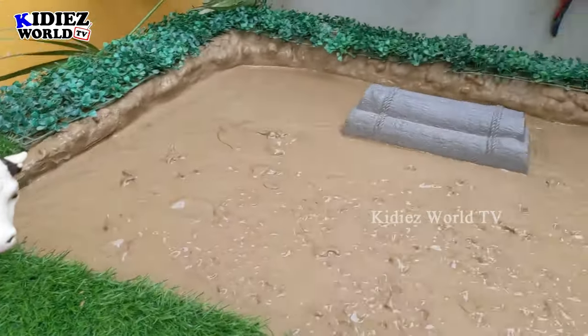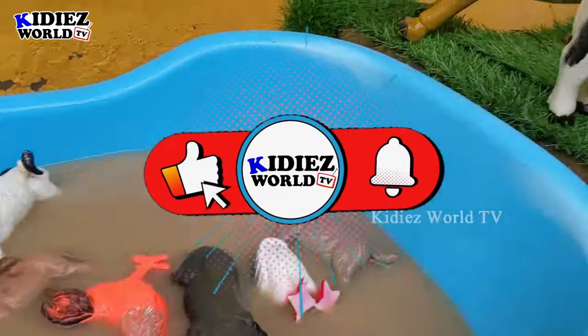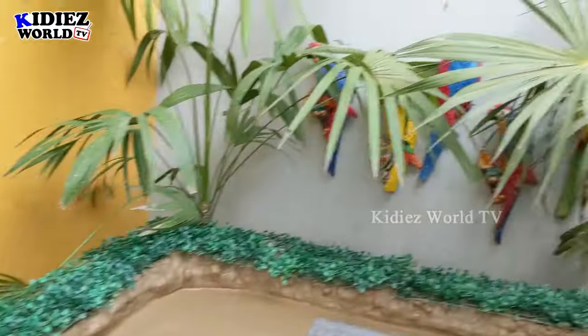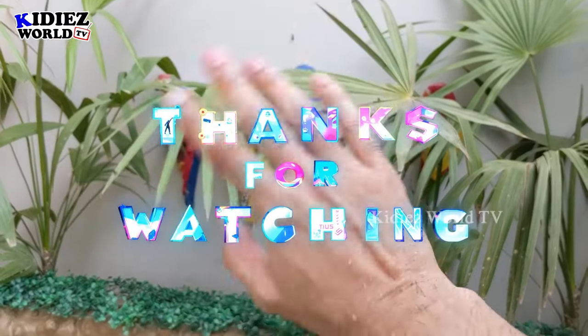So kids and friends, we have cleaned all the animals from the mud ground, and the mud ground is empty and our wash tub is full! It's time to say goodbye. Before that, please like the video, subscribe to the channel, and hit the bell. Have a great day friends, take care, bye bye!